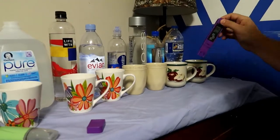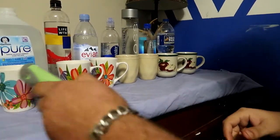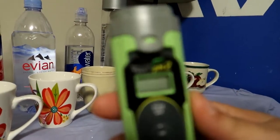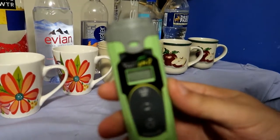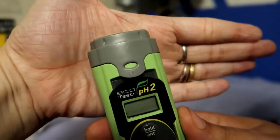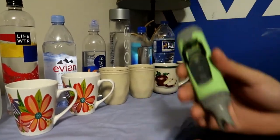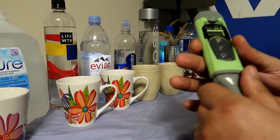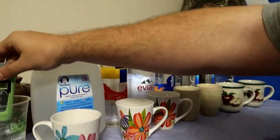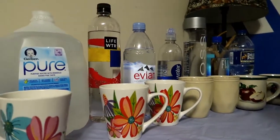Now we test the pH. I got a pH tester - I can't focus but y'all know what I'm talking about. These aren't too bad testers, I kinda like them. You gotta keep them in liquid stuff all the time. Turn it on and wash it off.